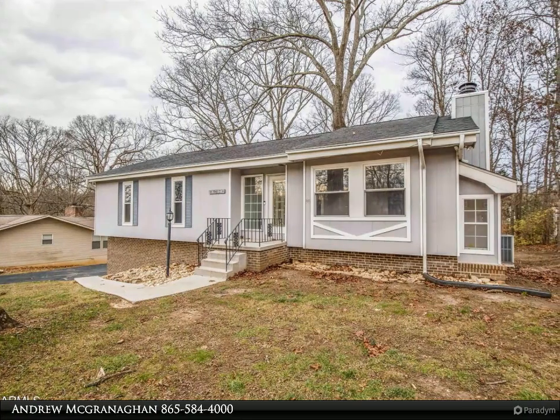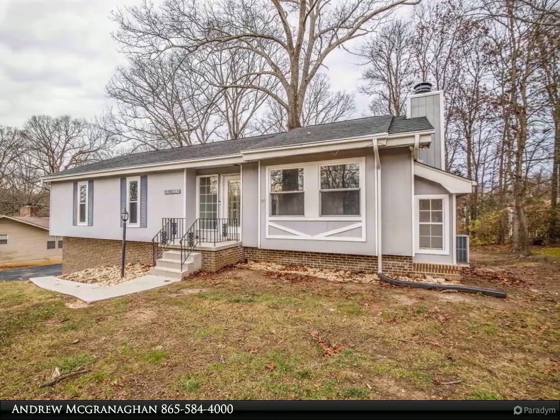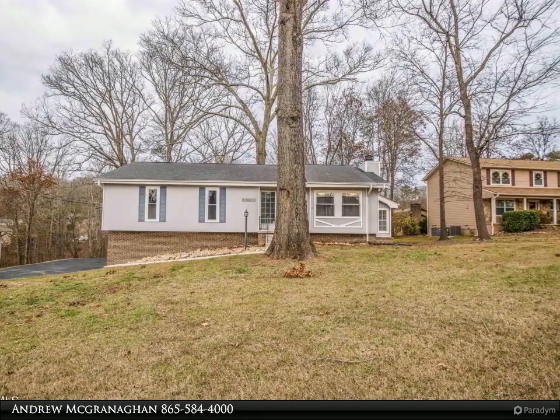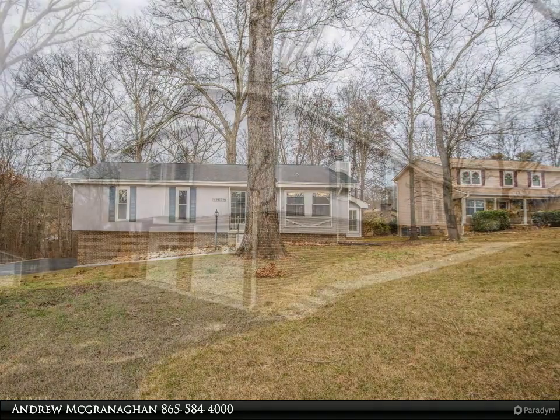This Coldwell Banker Wallace property video is presented by Andrew McGrannigan. Not your cookie-cutter West Knoxville home, loaded with charm and character — this beautiful basement rancher sits on half an acre in a highly convenient and sought-after neighborhood, with numerous updates throughout.